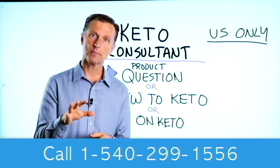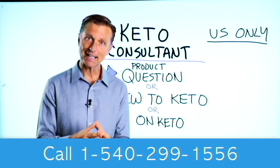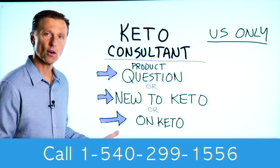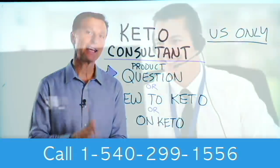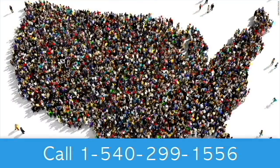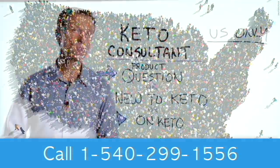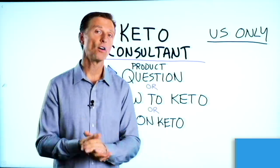Before you go, if you have a question about a product, or you're new to keto and want to know how to begin, or you're on keto and need to debug because it's not going smoothly, I have a keto consultant standing by to help you. This is just for people in the US — hopefully in the future we'll be able to answer everyone's call. I put the number down below so you can call and get some help.